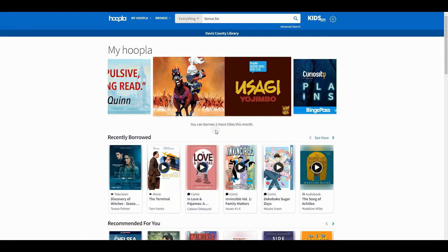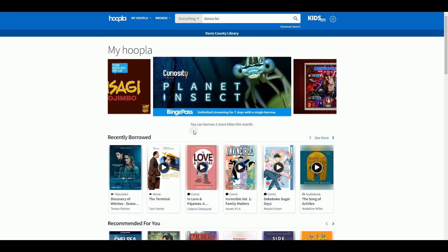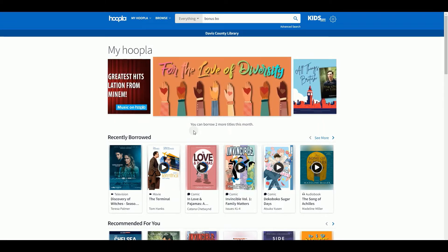When you log into Hoopla it will show on the main screen how many checkouts you have available. The limit is five checkouts per patron per month. A benefit to this is that you don't have to place an item on hold — it just automatically checks out to you.